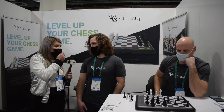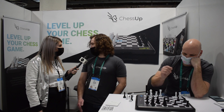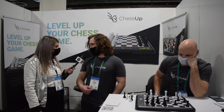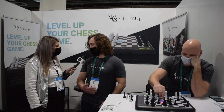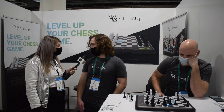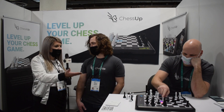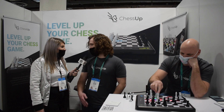How has CES been for you guys? How has the show been so far? It's fantastic. There has not been a dull moment at our booth. People are really excited to check out the product and play a game with us and really see how it works. We've gotten a lot of positive feedback and it's great to see such excitement around the product that we've been building for so long. Well thank you so much — it's such a cool product. We're excited to be here.